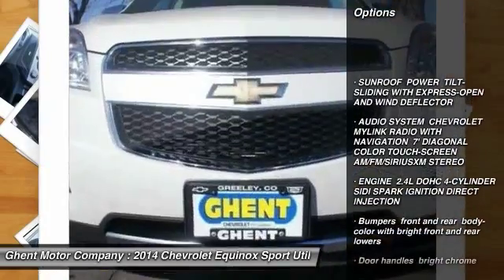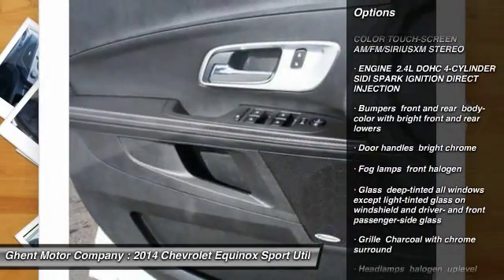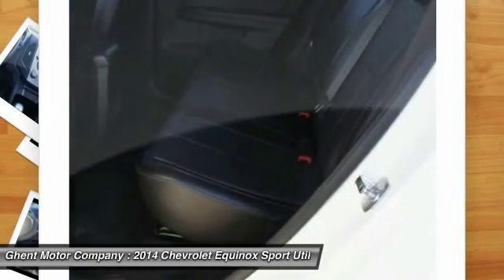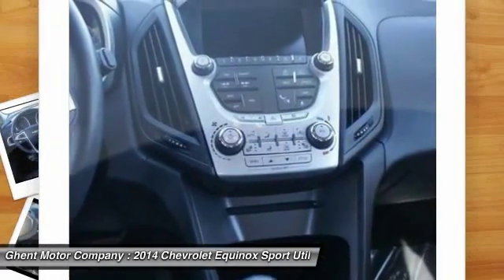Remote engine start, power sunroof, universal garage door opener, fog lamps, daytime running lamps, rear view camera, heated driver and front passenger seats. A vehicle like this doesn't come along every day. Come in and get it before someone else does.